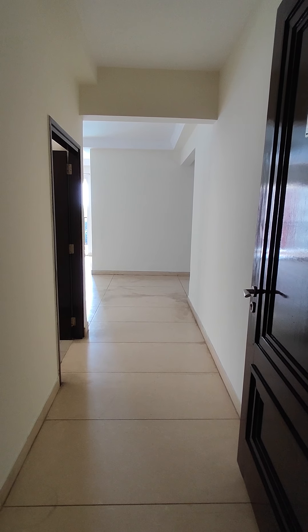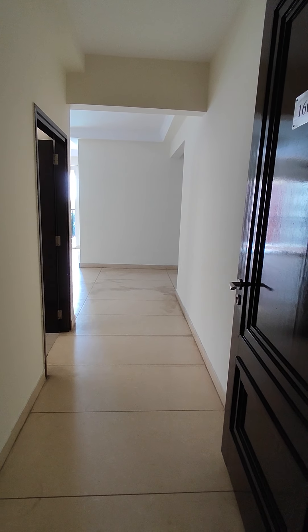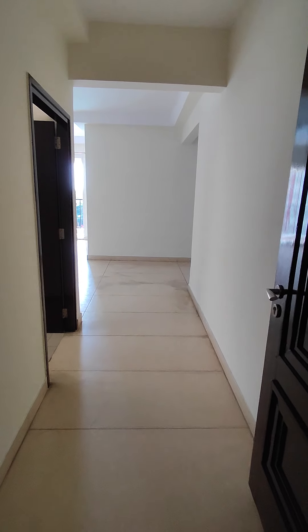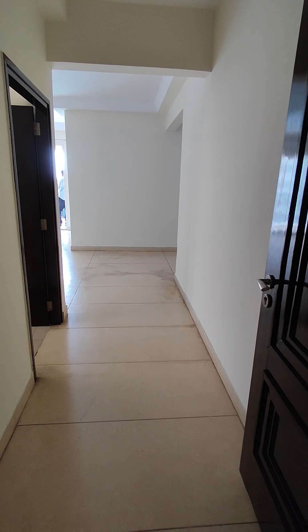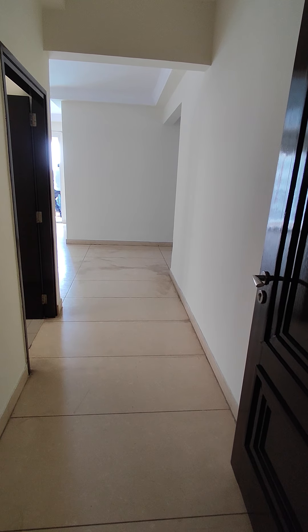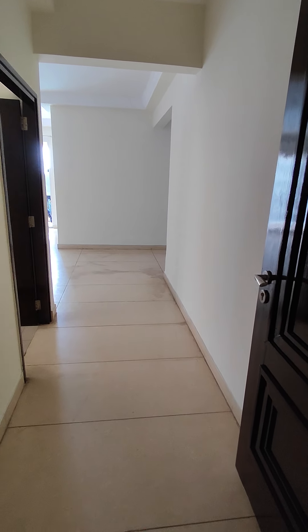This is a 3BHK flat on the third floor, 1825 square feet, north facing. I'm at the main door. This video is made by Profan Consultants — for any queries please contact 9873018855 or 9899696789.